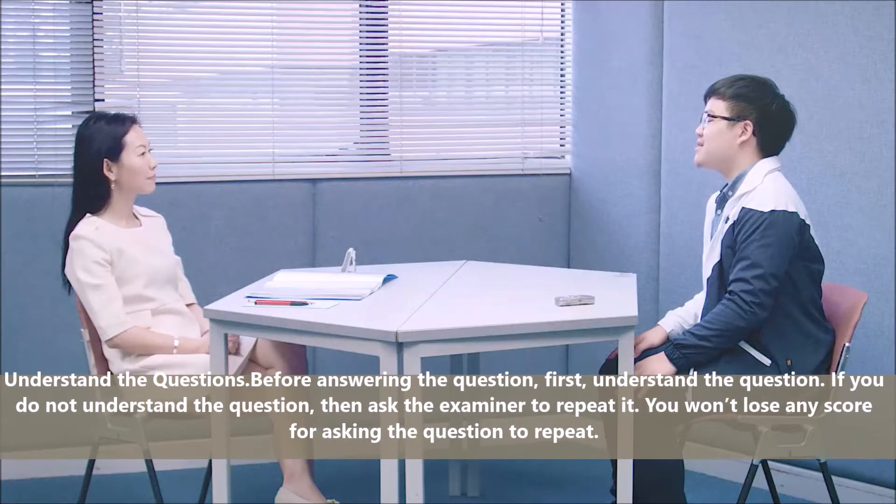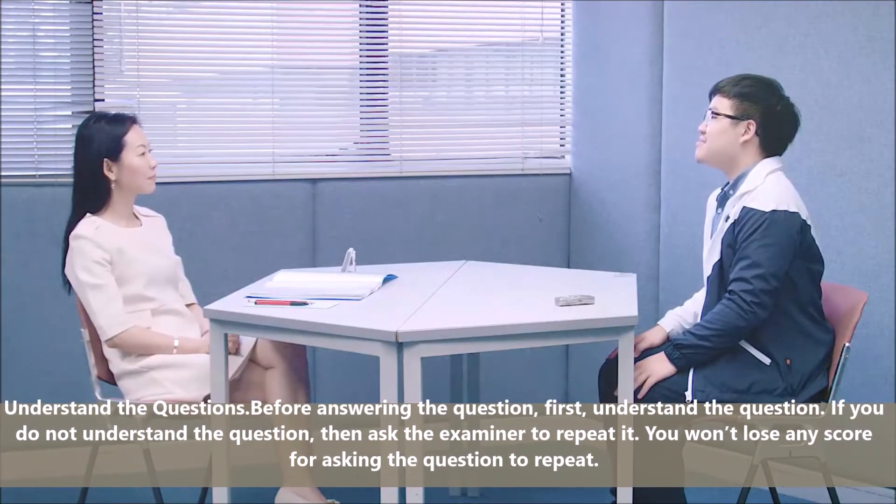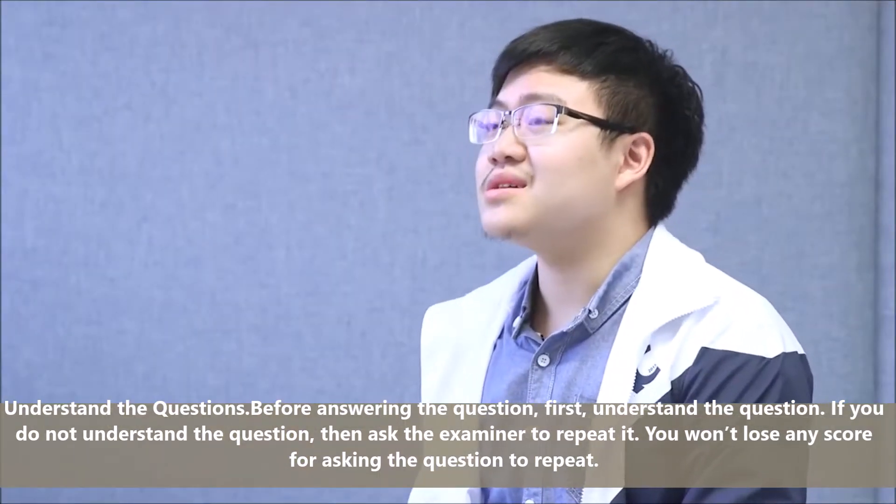Understand the questions. Before answering, first understand the question. If you do not understand it, ask the examiner to repeat it. You won't lose any score for asking the examiner to repeat a question.